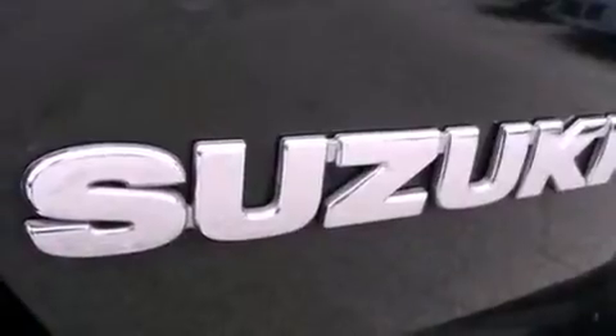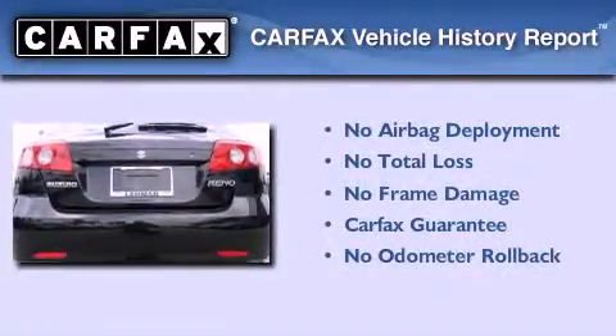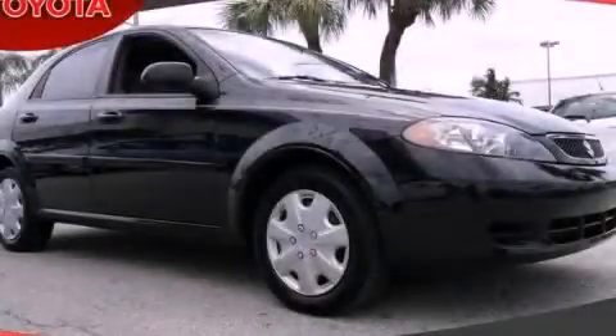With an EPA estimated rating of 30 miles per gallon on the highway, this vehicle helps leave money in your pocket where you want it. Not to mention that this Suzuki qualifies for the Carfax Buyback Guarantee. Contact us today to schedule your opportunity to see this automobile in person.